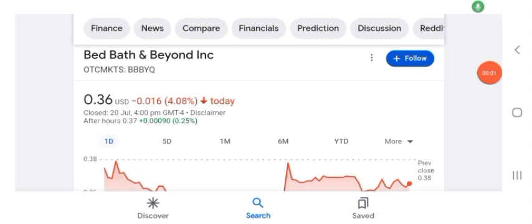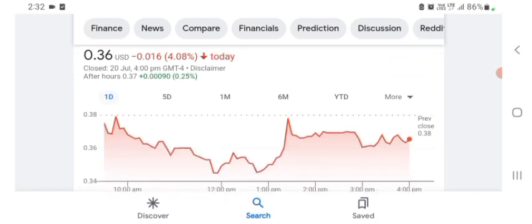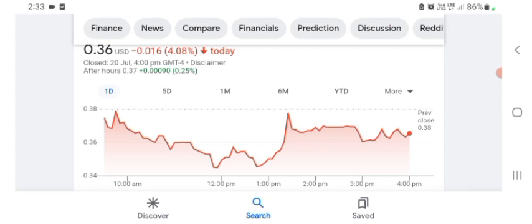Hello guys, welcome back to my YouTube channel. In this video we are going to talk about BBYQ stock. I'm going to take a look at the fundamentals of this company and also the chart to see how this company is doing, so you know if it's worth your risk of investing. I don't really know what BBYQ does, so I'm going to go to the profile here and take a look at what they do.